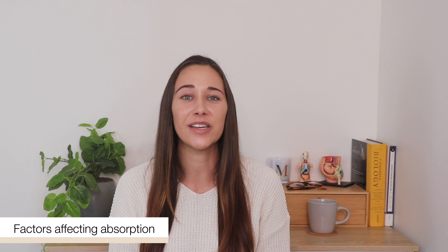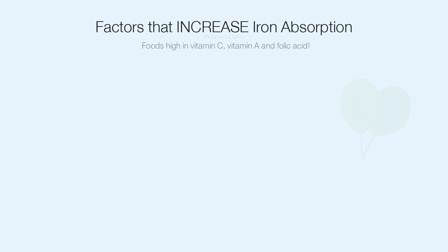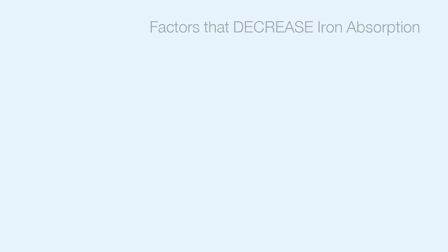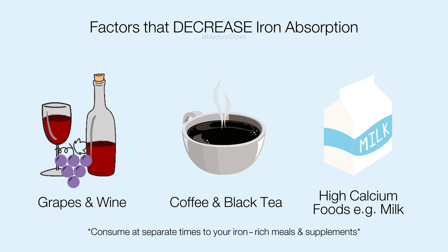Even if you're getting all the sources of iron, certain factors affect your ability to actually absorb it, meaning you have to be aware of your food pairings. Things that enhance iron absorption include foods high in vitamin C, vitamin A, and folic acid — for example, citrus fruits, tomatoes, and green leafy vegetables. The amino acids in animal meats also play a huge role in enhancing absorption. Particular molecules in other foods and beverages actually block iron absorption, such as the polyphenols in grapes and wine, the tannins in black tea and coffee, some soy-based foods, and foods high in calcium such as milk. For optimum absorption, just make sure you're consuming these away from your iron-rich meals and supplements.